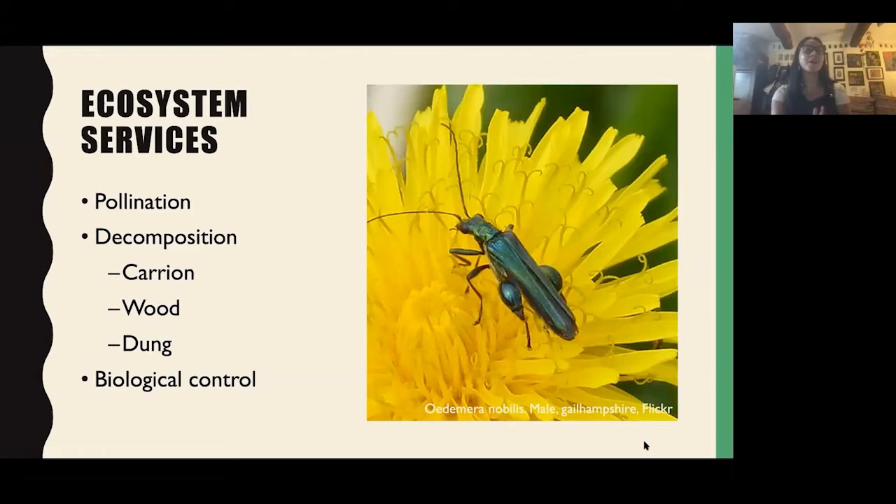Beetles are really important in our gardens and perform great ecosystem services. They're really important pollinators — in evolutionary terms, beetles are one of the first pollinators. They're also involved in decomposition, helping decompose carrion, wood, and dung. They're also really important as biological control: ladybirds will feed on aphids, and they'll also feed on other pests such as slugs and snails. So they're really great to have in your garden.